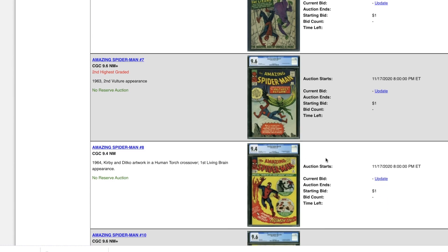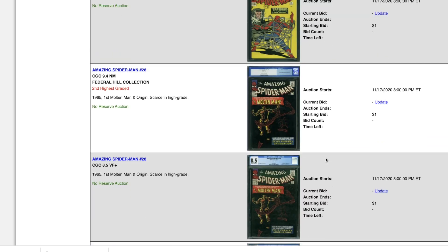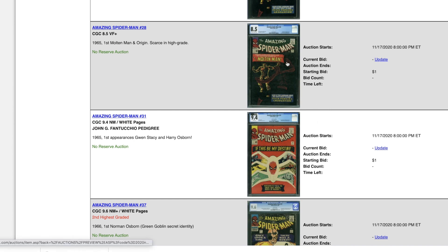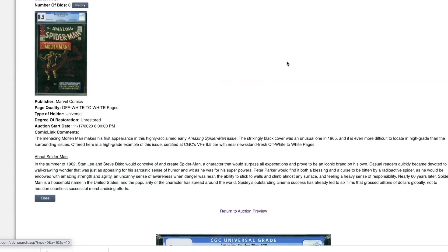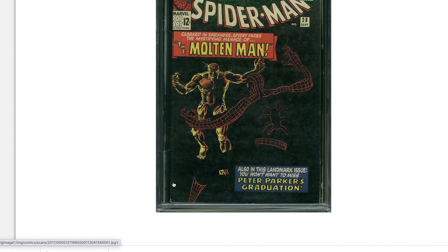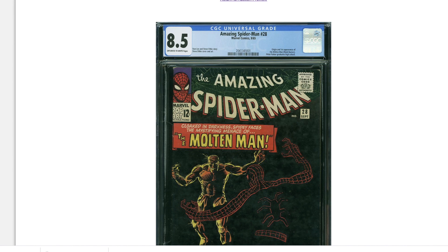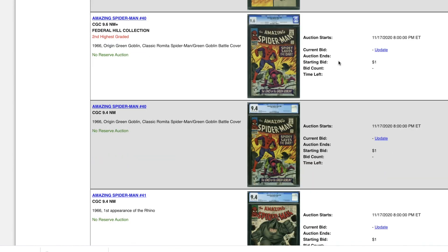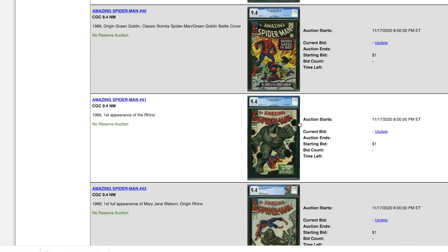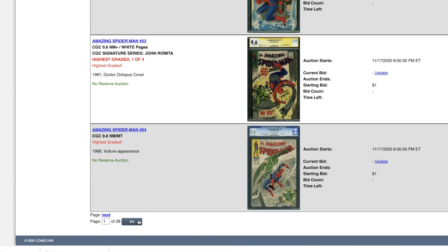Lots of high-grade key silver age — that's what the feature auction is all about. Bring out your wallet. Great high-grade color on this 8.5; that's one of the highest-grade copies of this book for sure. I have an 8.0 but this is nice. Looks like a fairly graded 8.5, nothing to complain about there. Wow — 9.6, 9.4, 9.4 — Spider-Man 41. When's the last time you see a 9.4 of this book?